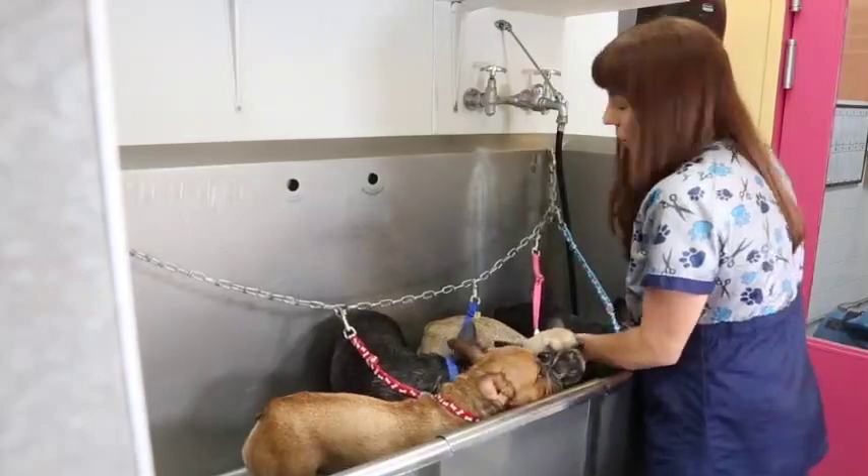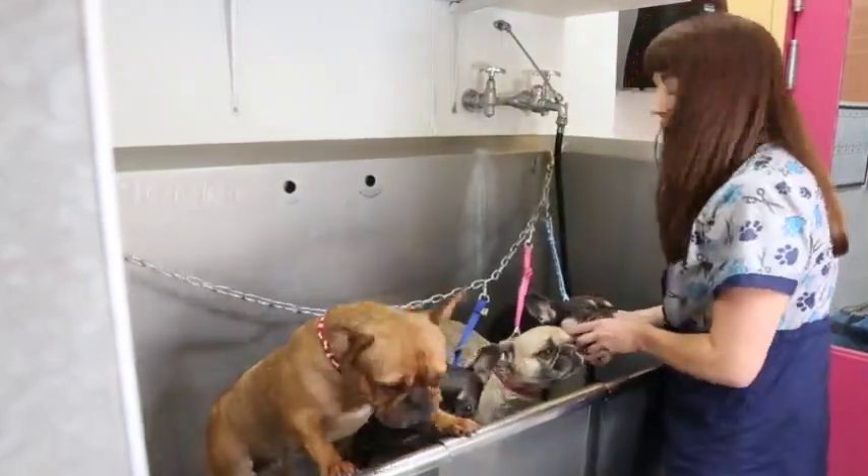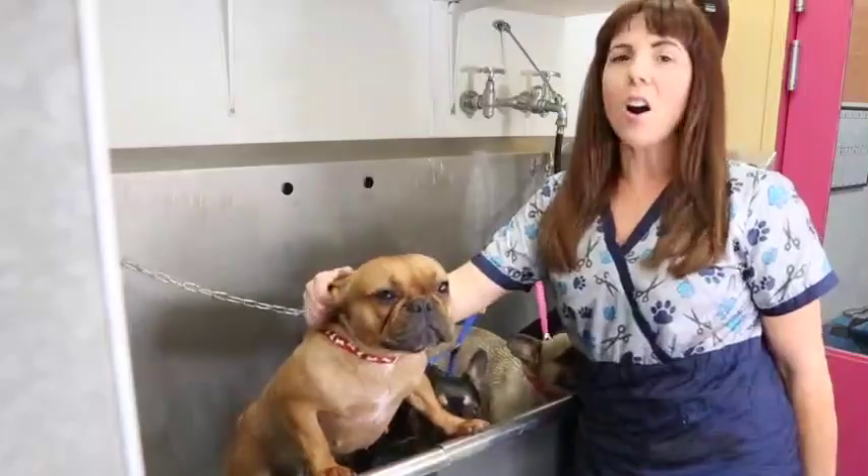Throwing all that plastic into the landfill really didn't make me feel very good, so I decided to develop a washable kind — and Karma Approved washable pee pads are awesome.